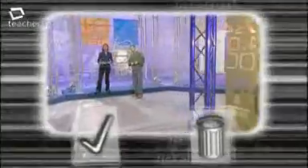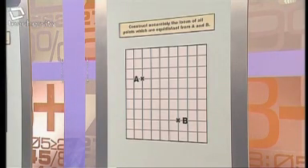This is the part of the programme where Jamie and I have to do some maths for real. We're both going to answer the same question, but only one of us will do it correctly — the other will make a deliberate mistake which you have to spot. You decide: do you tick it, or do you trash it? Construct accurately the locus of all points on the grid which are equidistant from A and B.